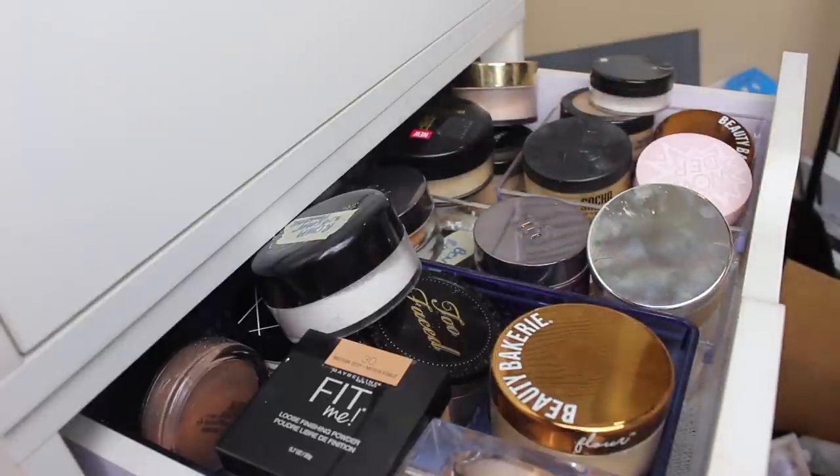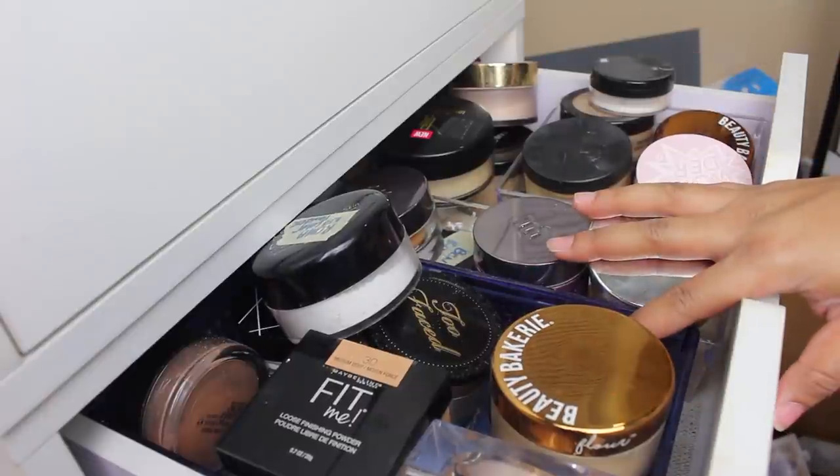Hey guys, I am back with another declutter video and this video I'm going to do my powders today.